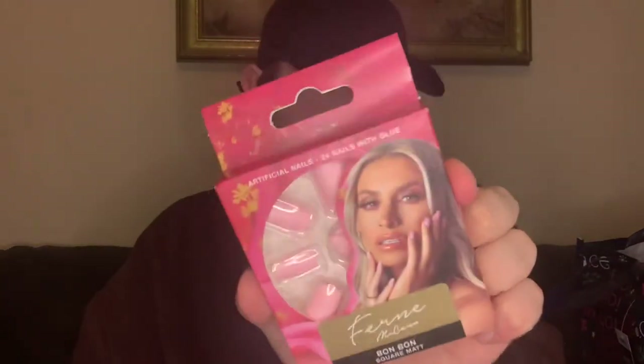Another little stocking filler — obviously Firmoo has a range in there. We've got some of their bonbon square matte nails. She has a lot of different colours, stars and everything in there.